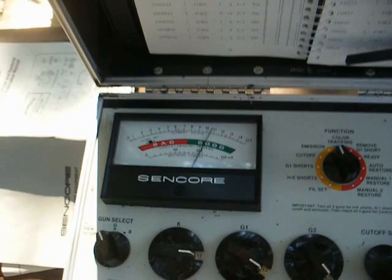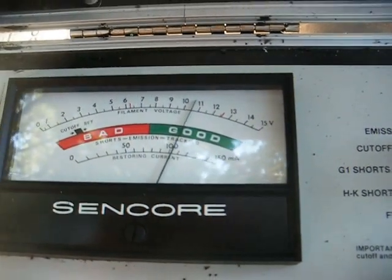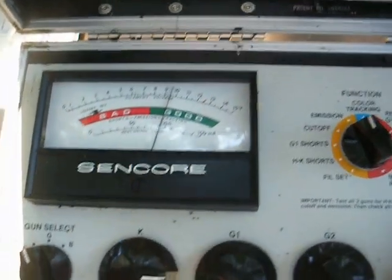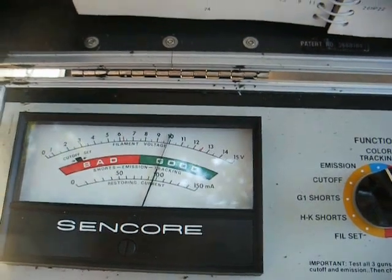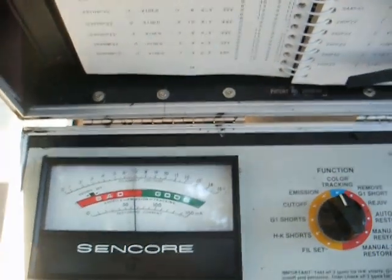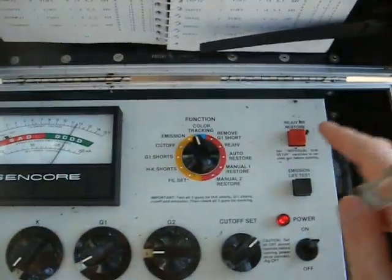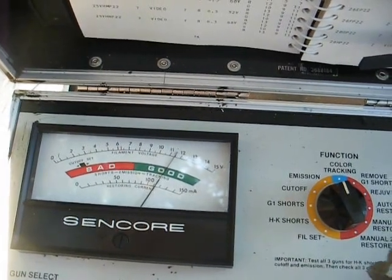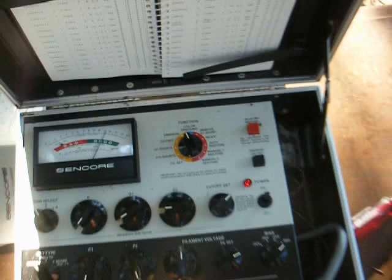We might not need to rejuvenate the green and blue. The blue is reading good as is. Now let's do a life test — the meter needle is staying up and not plummeting into the red like it would for an extremely tired tube. The green life test is not quite as good as the blue, but it's not horrible either. The red we rejuvenated — life test — it's not too bad at all, staying up in the green. This tube might actually hold up a little while.